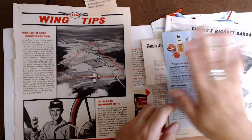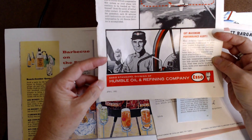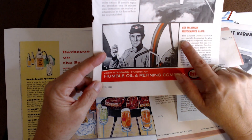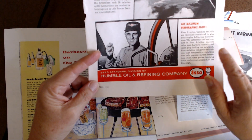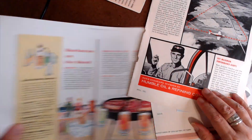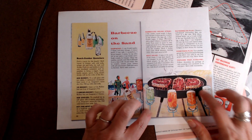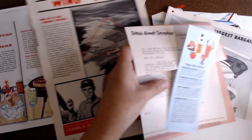I also have this here, which is an ad for Humble Oil and Refining Company. It says this oil is specially formulated to give your engine full power performance, so that would be a formula. And then something found in a yard — we're going to go with this barbecue. I might use this whole scene, but found in a yard would be a barbecue. So we'll see how we can get this all to come together.